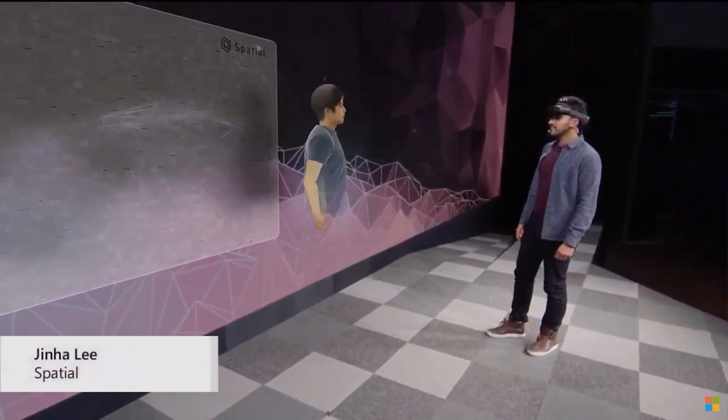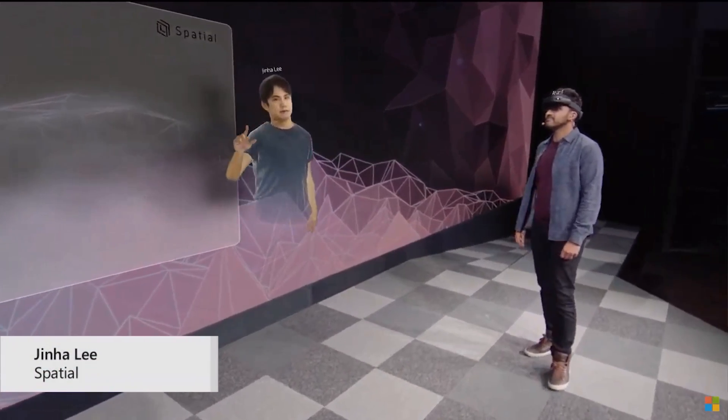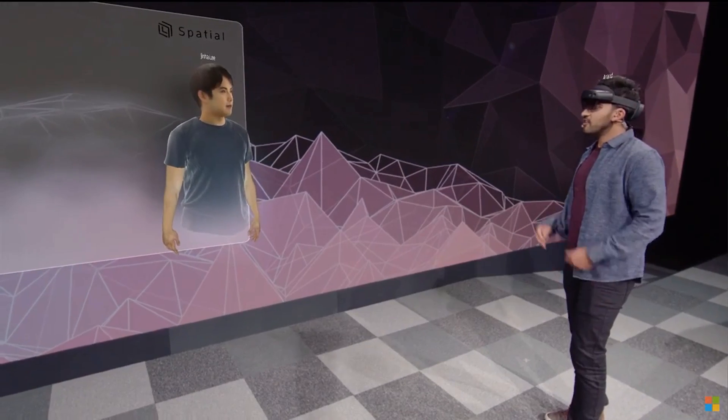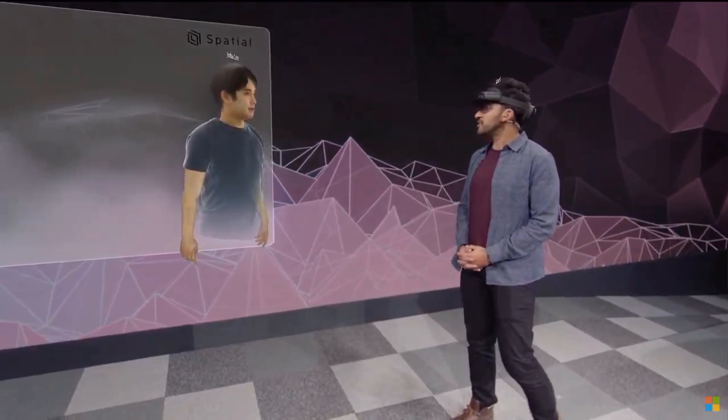Hi, Jinna. Hi, Anand. Hey everyone. It's great to be here on stage holographically. It's great to have you here, Jinna. Can you tell everybody a little bit about what you're seeing?